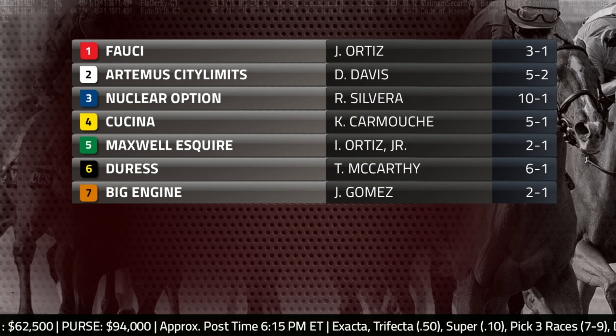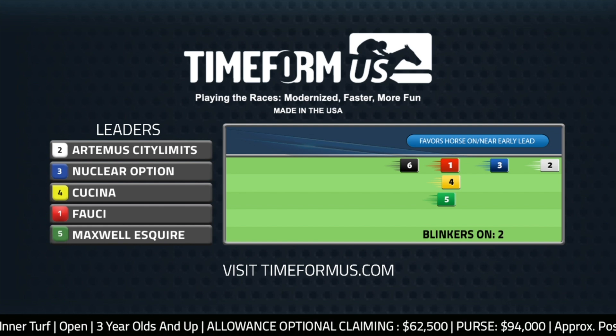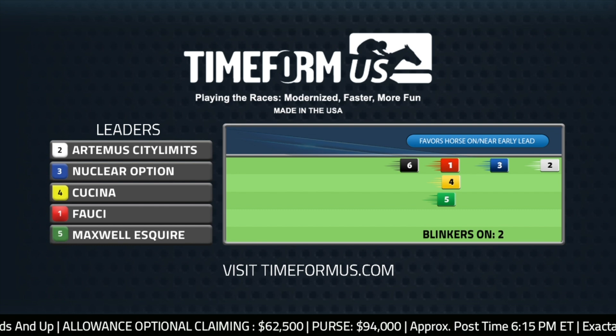Perfect segue into our Timeform US pace projector. Timeform US concurs with your pace analysis — it is a blue bar scenario favoring horses on or near the early lead. The newly blinkered number two Artemis City Limits might find himself on the lead, and maybe that will help, because Artemis City Limits has lacked a killer instinct recently.